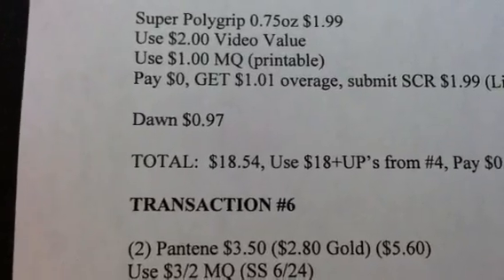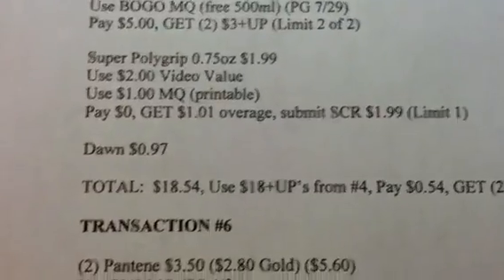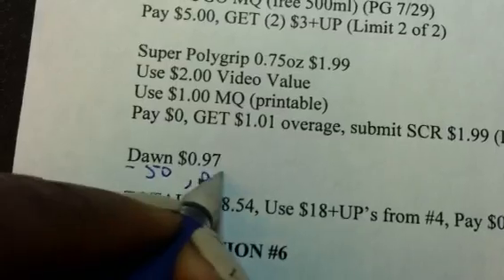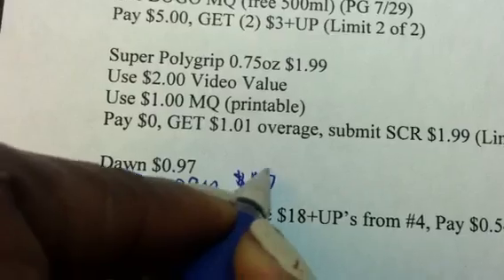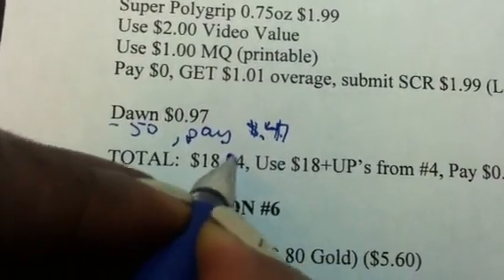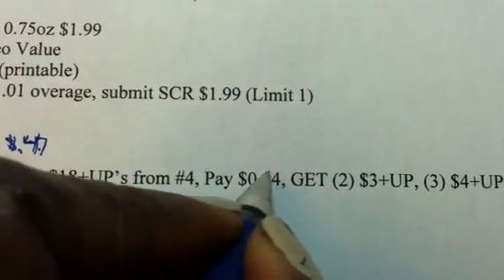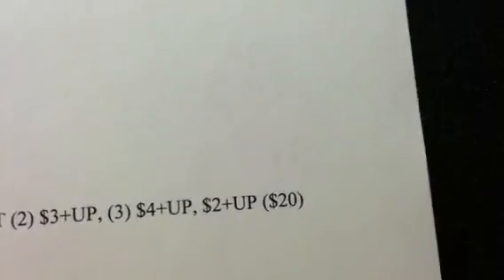I'm going to throw in one of the Dawn at $0.97 — and I forgot to use my coupon. Y'all know there's a $0.50 coupon, so you're going to pay $0.47. So after subtracting $0.50, the total is $18.04. Your total for transaction 5 is going to be $18.04. You're going to use $18 in plus-ups from transaction 4 and pay $0.04. You're going to get back two $3 plus-ups, three $4 plus-ups, and a $2 plus-up — totaling $20 in plus-ups back.